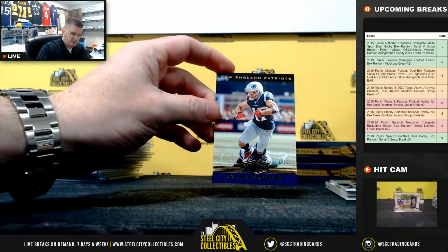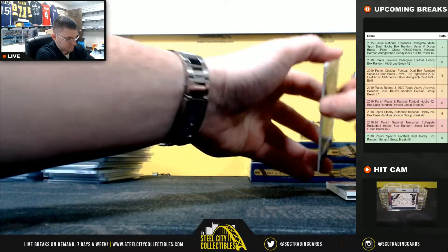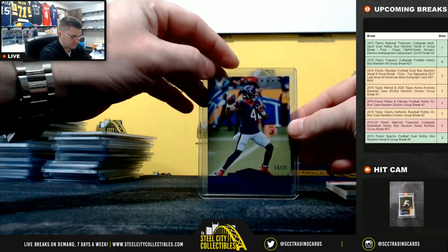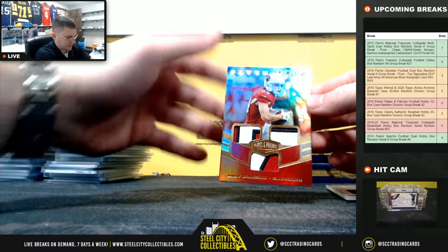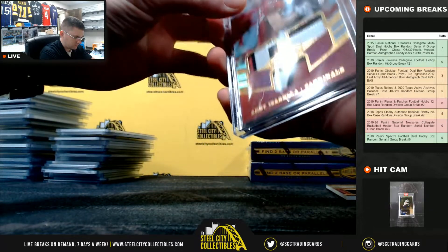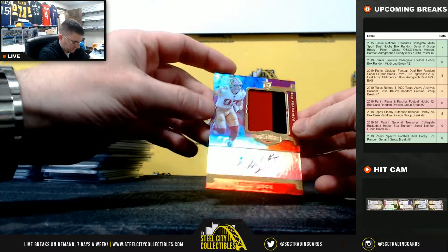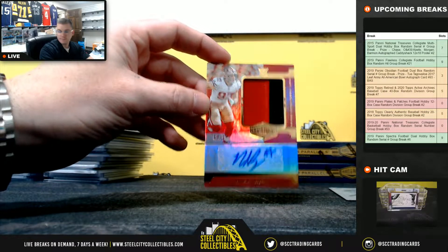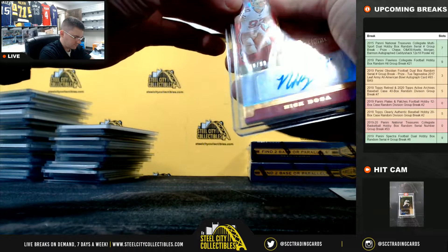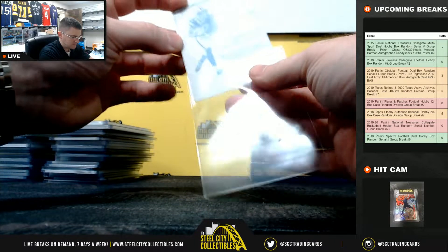Julian Edelman, Patriots. Deshaun Watson, Texans. Andy Isabella, out of 99 for the Cardinals. And defensive rookie of the year Nick Bosa out of 99. And from Unparalleled, Davante Adams, Packers 101 printing plate.